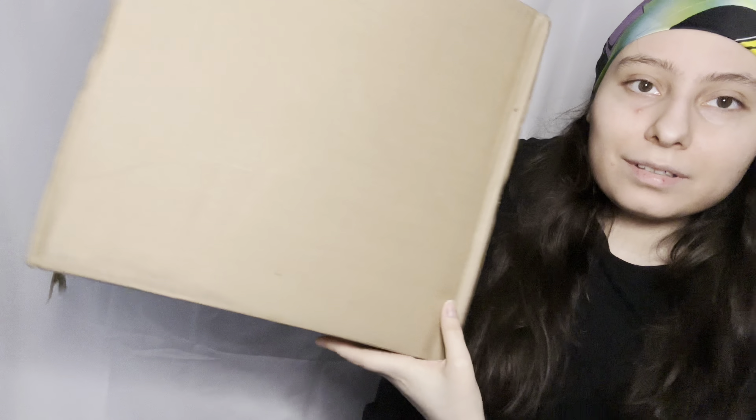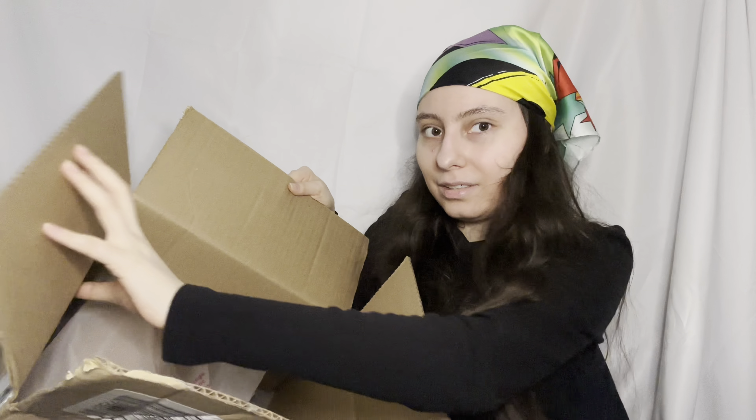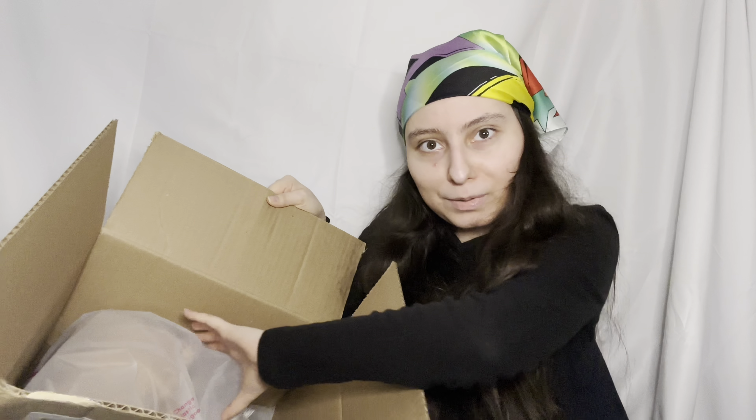Hi guys, welcome back to my channel. So guess what - Parade sent me this huge box! I got sent two items but I didn't know it was supposed to be this big. Look how big it is - I can't really fit inside, that's how big it is. They usually come in those red packages, so I didn't think it was this brand at first.